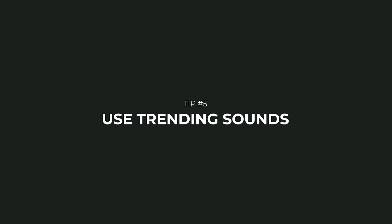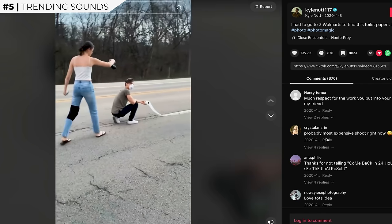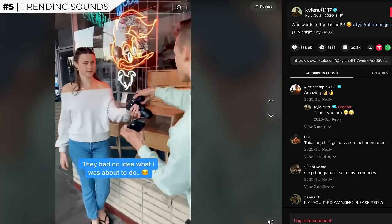Number five: use trending sounds. Instagram might be the last short form platform where using trending sounds will actually help the performance of your video. There are still tons of trends on TikTok but using trending audio specifically is becoming a lot less common there. On Instagram, using trending sounds or trending audio is a great way of getting your videos out to more people.